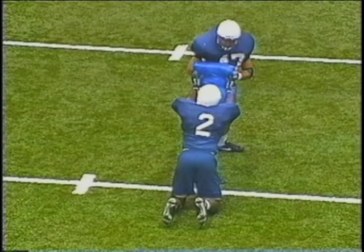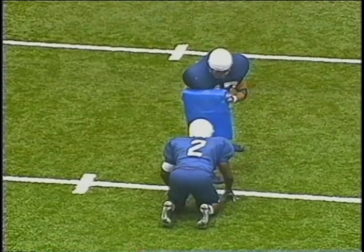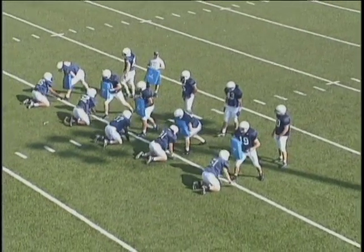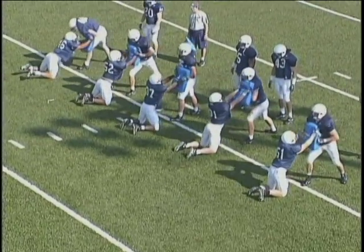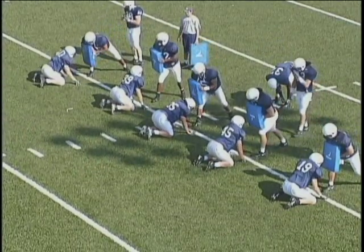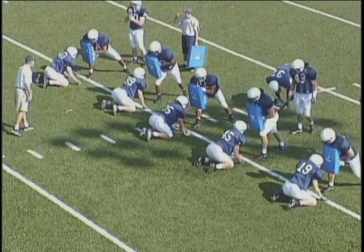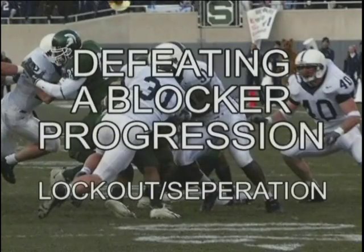I can't get off a block unless I have good inside hand position. The offensive player trying to block me is also trying to gain inside hand position. I want to attack the blocker with my elbows in and my thumbs up. I want to violently attack him — thrust my hips, attack it and lock it out. I'm not pushing the bag, I'm not slapping the bag — I'm grabbing it and taking control. You don't have to do this drill with the bag; you can just attack a man as well. I want to fit it, lock it out, and hold it. Get used to shooting the hands as I make contact with a blocker rather than forearms. Forearms get grabbed and I can't disengage — I can't get off a block unless I get separation.